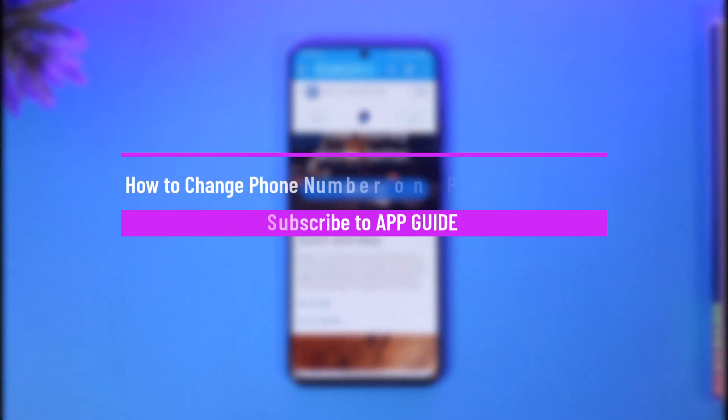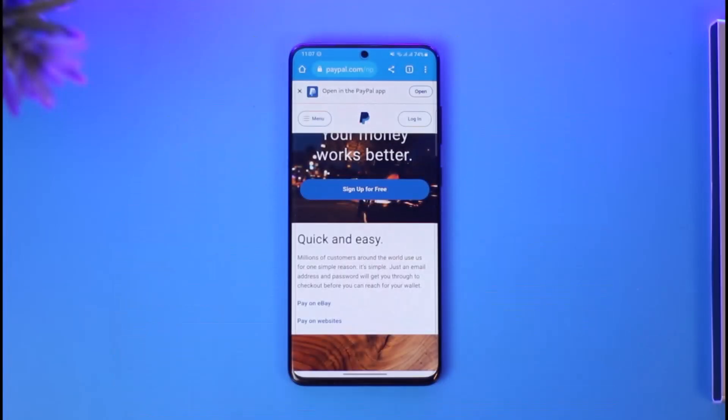How to change phone number on PayPal without logging in. Hi everyone, welcome back to our channel App Guide. In today's video I will simply guide you on how you can change your phone number on PayPal without actually logging in, so just make sure to watch the video till the end.